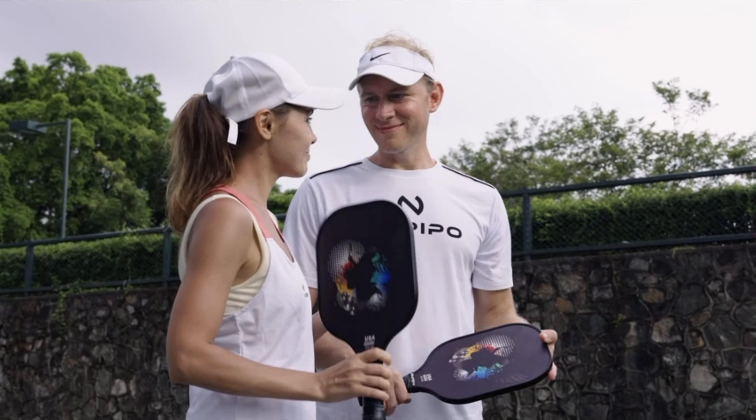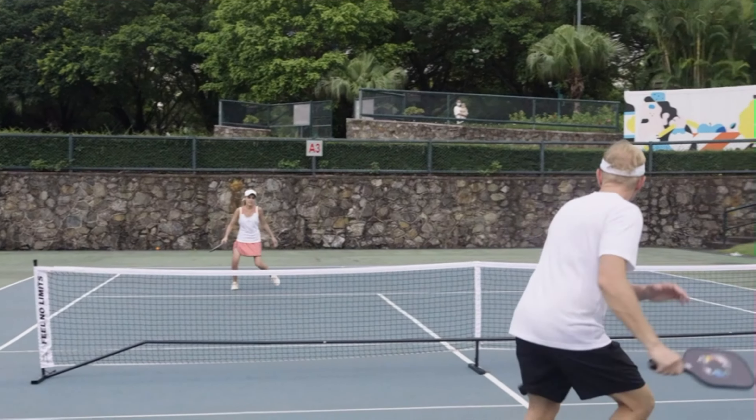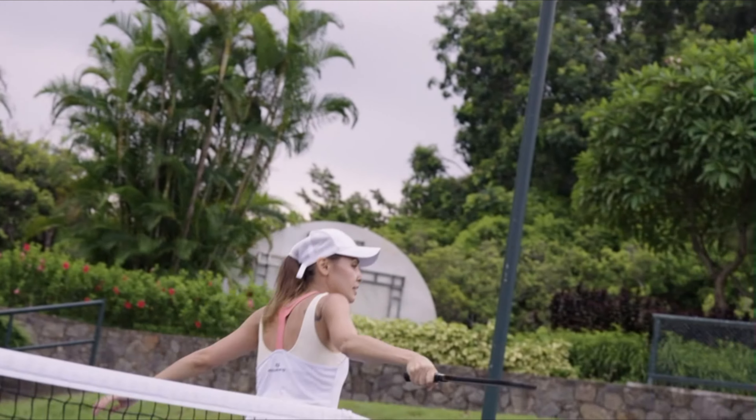Imagine holding a paddle that feels like an extension of your arm, responding to your every move with precision and power. Pickleball paddles are designed to provide you with the perfect blend of control and performance.